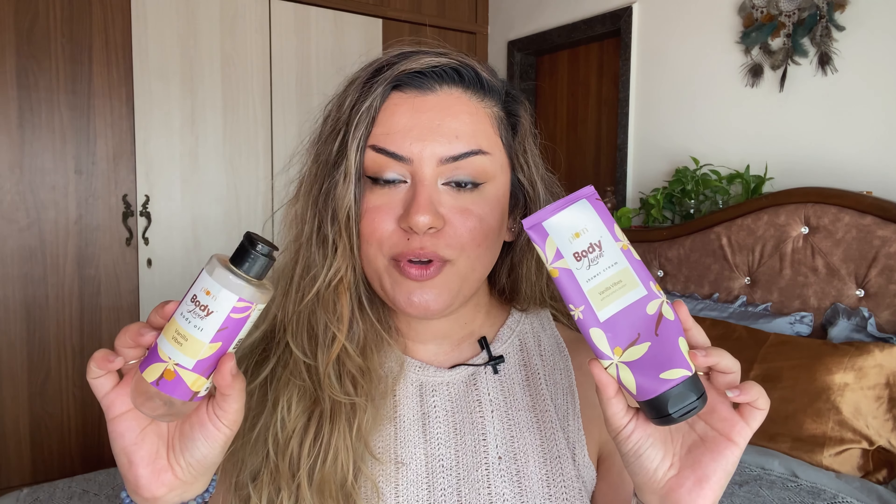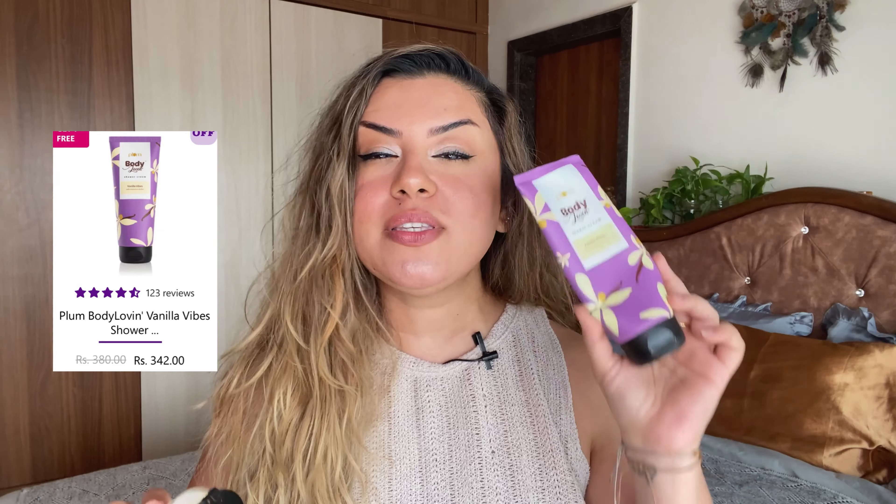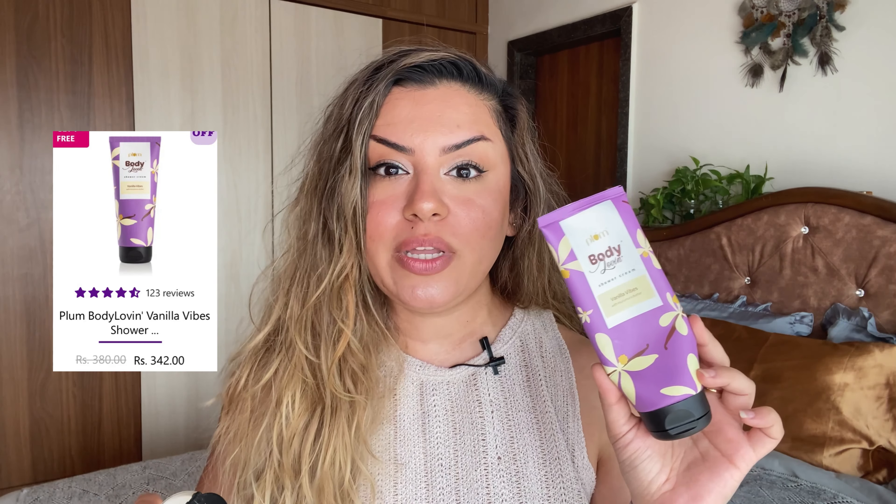Two of my all-time favorites from the Vanilla Vibes range of Plum. This is the shower cream — it's perfect for dry skin and perfect for winters. You can use it with a loofah or by itself. The fragrance is super long-lasting. This is a constant repurchase for me because it's perfect for the dry skin I get during this time of year.